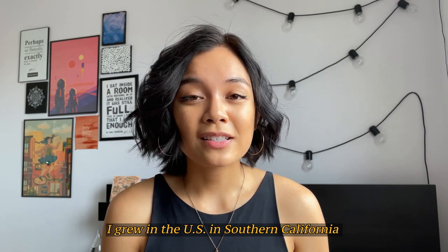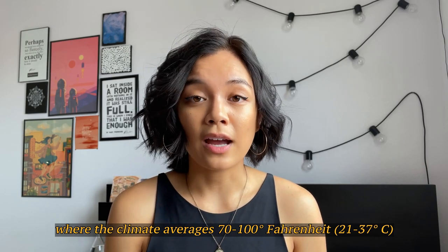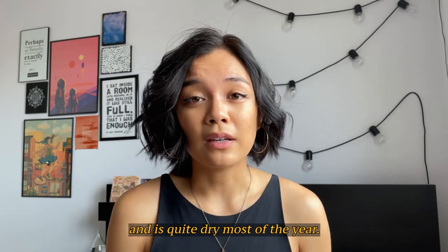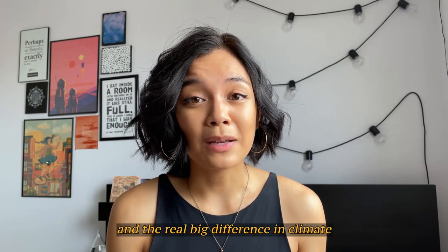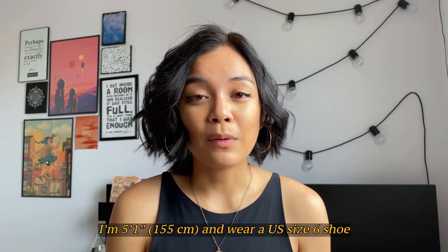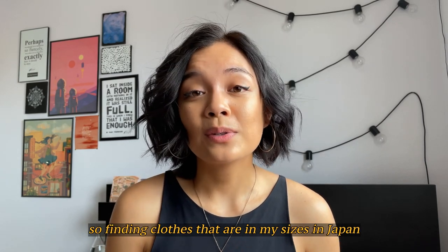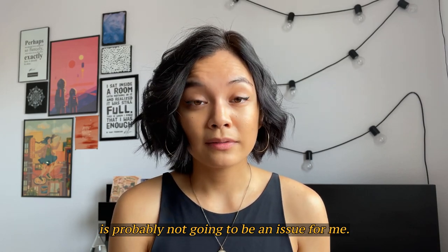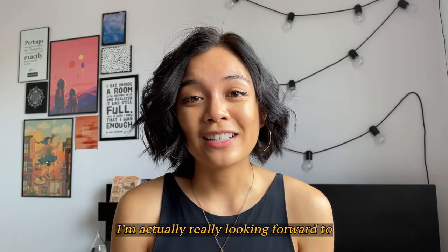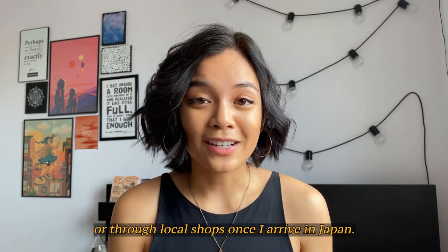I grew up in the U.S. in Southern California where the climate averages 70 to 100 degrees Fahrenheit and is quite dry most of the year. I'll be moving to southern Japan and the real big difference in climate is the humidity. In terms of clothes, I'm 5'1 and wear a U.S. size 6 shoe, so finding clothes that are in my sizes in Japan is probably not going to be an issue for me. I'm actually really looking forward to buying a lot of new clothes either through thrifting or through local shops once I arrive in Japan.